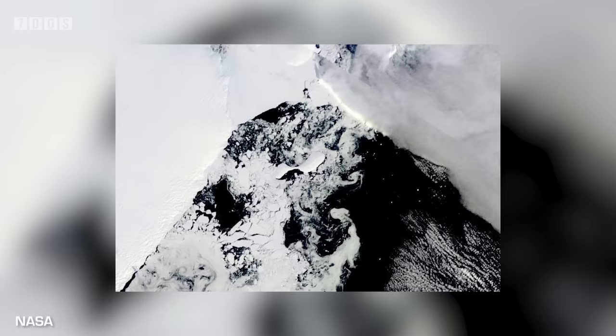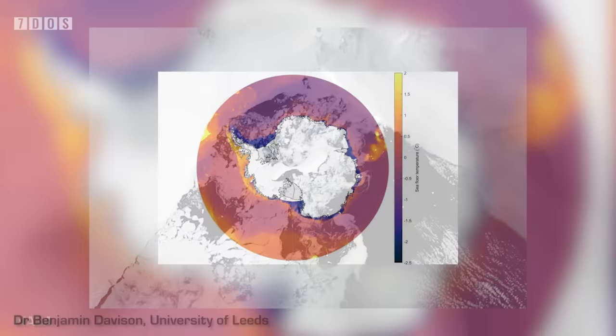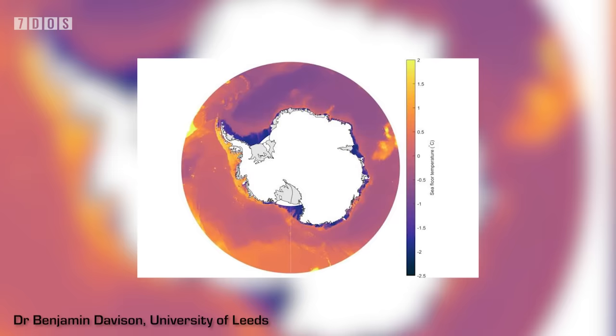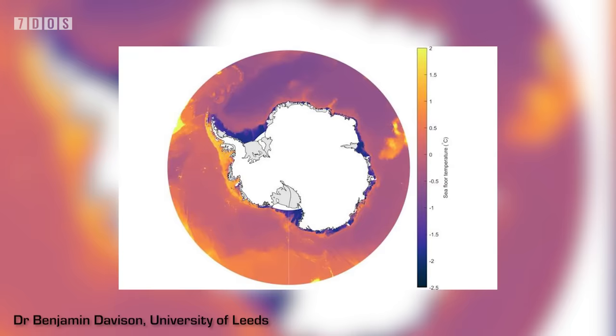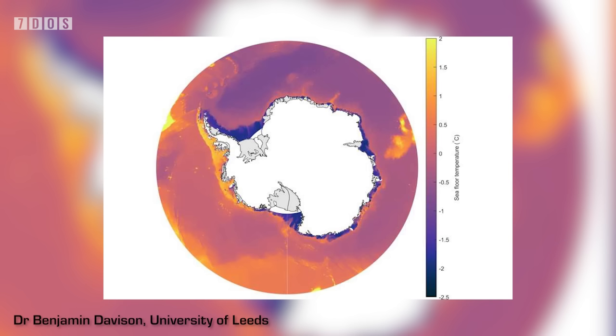Those on the eastern side have stayed the same or increased in volume. Scientists calculated that almost 67 trillion metric tons of ice was exported to the ocean, which was offset by 59 trillion metric tons of ice being added to the ice shelves, giving us a net loss of 7.5 trillion metric tons. The reason for the difference in melting between the east and the west sides of Antarctica is that the western half is exposed to warm water, which can rapidly erode the ice shelves from below, whereas much of east Antarctica is currently protected from nearby warm water by a band of cold water at the coast.